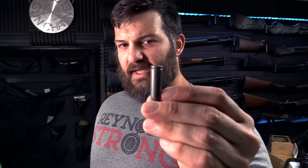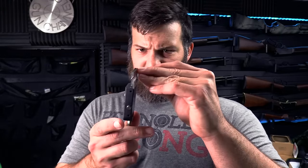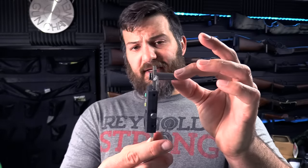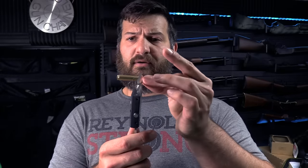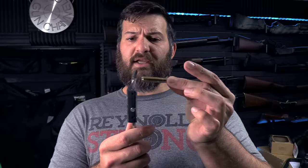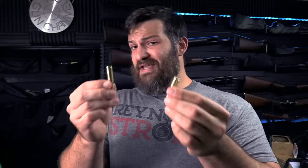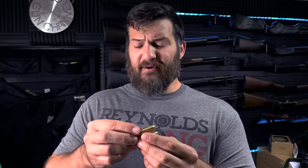Back to the 7.62x39 round — it has a pseudo-rim. It gives the appearance of being rimmed but isn't truly. Using a caliper on the case body, you can see a small protrusion that gets stuck if you try to pull it through a tight gauge. Compared to a 300 Blackout, which passes right through without issue, two 7.62x39 rounds run right by each other with no interference. What presents itself as a rim is actually a taper.